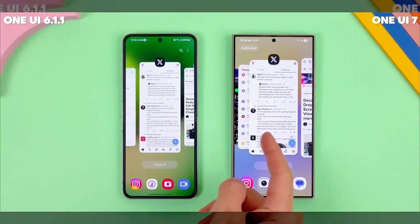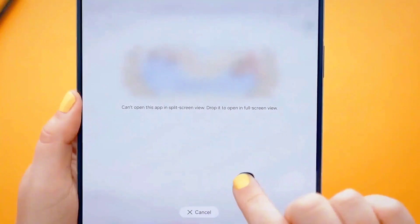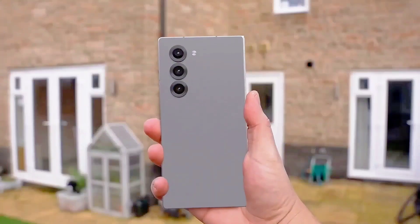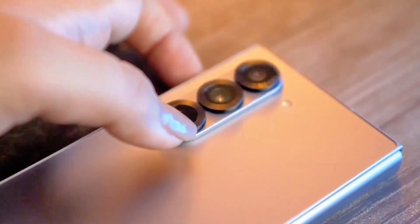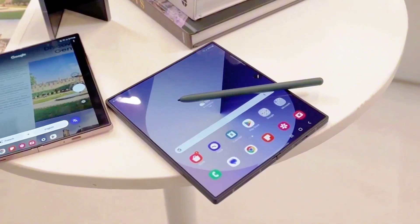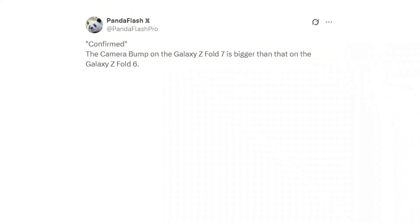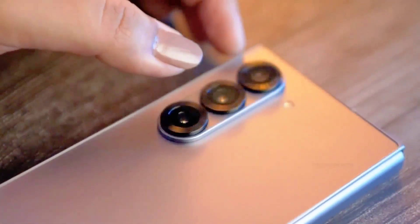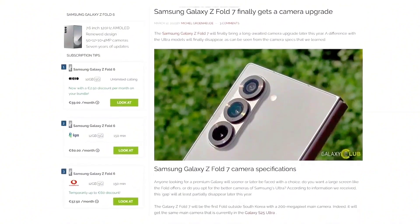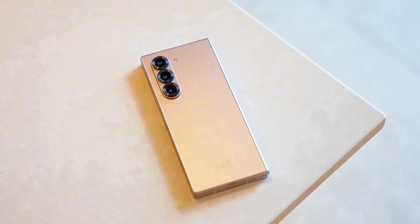Now in April 2025, leaks and speculation around the Galaxy Z Fold 7 are intensifying. Some of the most exciting claims point to a significant camera enhancement, with the foldable potentially featuring a 200-megapixel primary sensor — a massive leap from the 50MP wide lens used on the Z Fold 6. Beyond imaging, the Z Fold 7 is expected to boast a refined silhouette, slightly taller and wider when unfolded. As more details emerge in the coming weeks, anticipation is mounting for Samsung's next-gen foldable flagship.